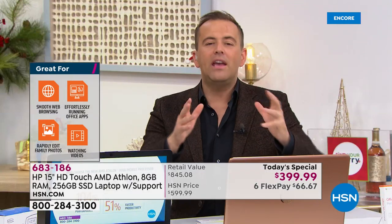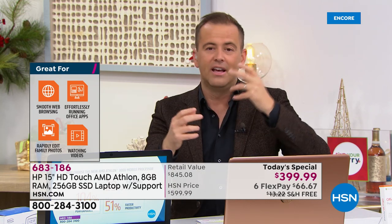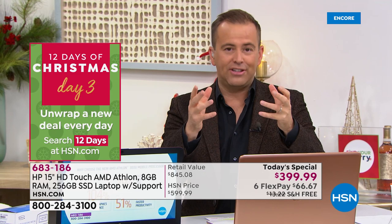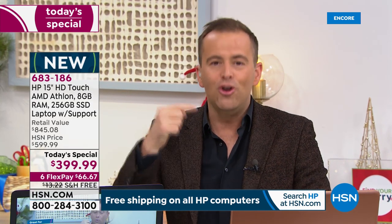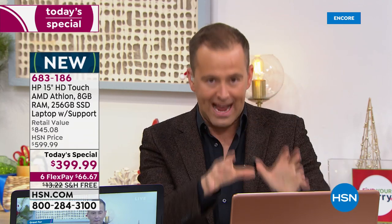With 8 gigabytes of RAM, the brand-new Athlon processor, and 256 gigs of solid-state drive, your experience is like a hot knife through butter. If your computer now is like trying to push a butter knife through an oak tree, this is just so smooth and so fast. We are excited to have you here, and of course with this one you are getting the optical drive — a big deal for many folks.